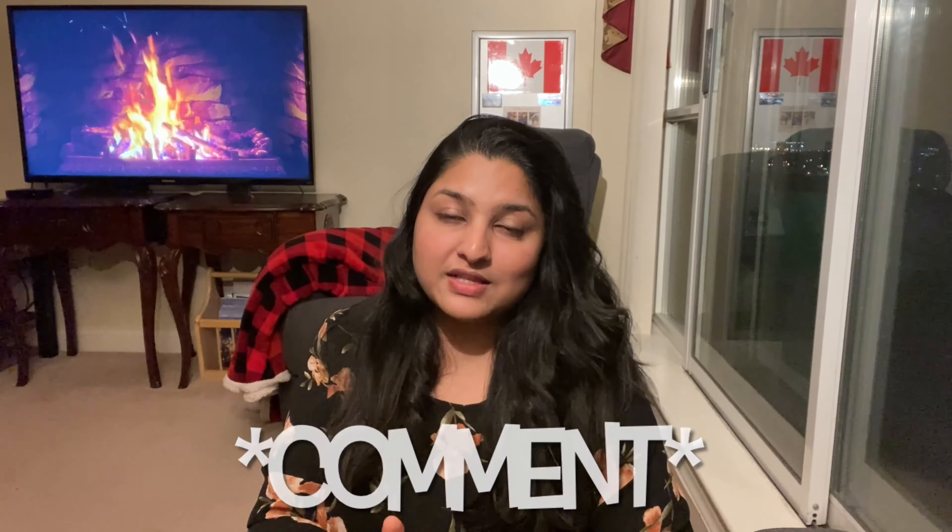If you still have any queries or questions, do let me know in the comments below — I'll try my best to answer them all. If you found this video useful, please give it a like and subscribe to this channel. See you in the next one. Bye bye!